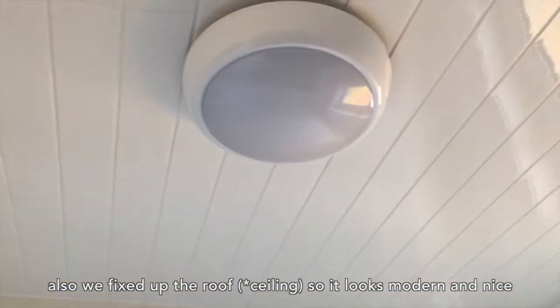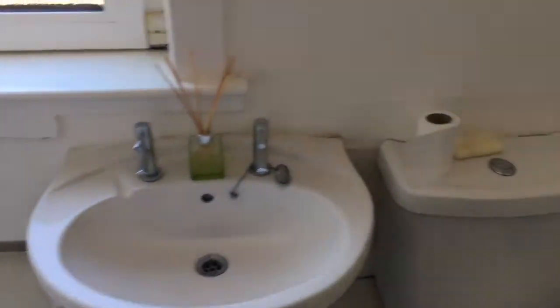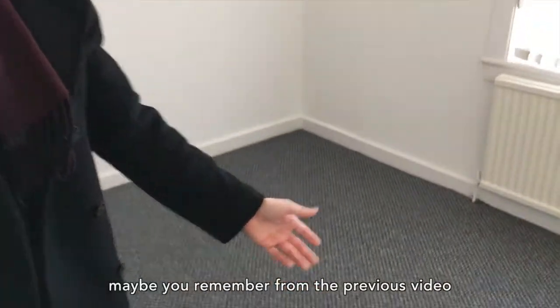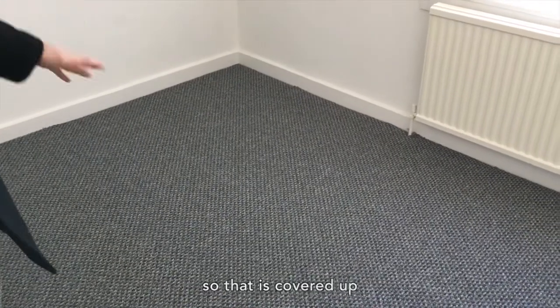We also fixed up the ceiling so it looks modern and nice, with a bright new light in the middle. This is the second bedroom — we just had to put in a new carpet. Maybe you remember from the previous video there was a big hole in that corner, so that is covered up and the carpet looks stylish and modern.